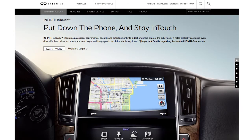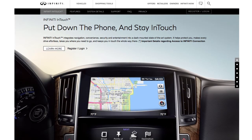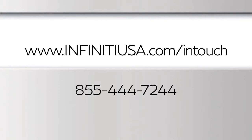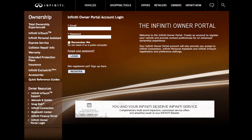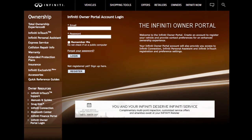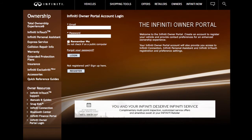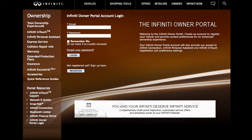The availability of these services may depend on your current subscription level. For more information on subscription options, visit www.infinityusa.com/intouch or call Infinity Owner Services at 855-444-7244. To enroll with Infinity InTouch Services, create an Infinity Owner Portal account at owners.infinityusa.com/iOwners. From within your Infinity Owner Portal account, enroll in Infinity InTouch Services.